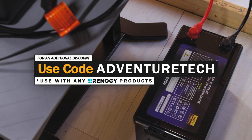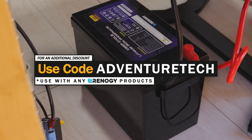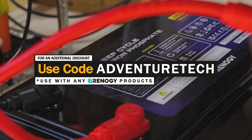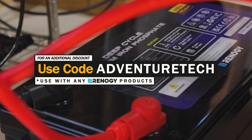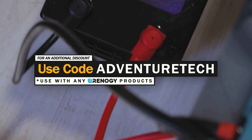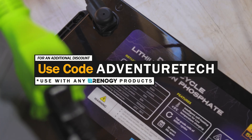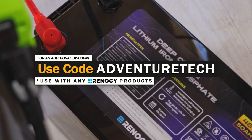Use my promo code ADVENTURETECH to get an additional discount on top of that, which is really nice to have. Use the links in the comments or the description to get over to this page, get a good deal, and help support my channel at the same time, which I always appreciate. You can subscribe to my channel for free by clicking the subscribe button, and click that bell icon so you can be one of the first people to get to these very limited deals.